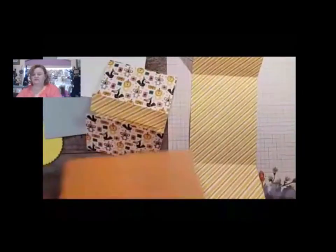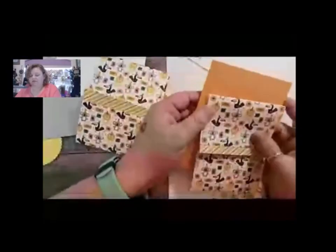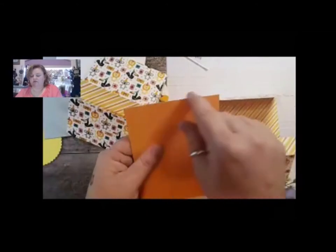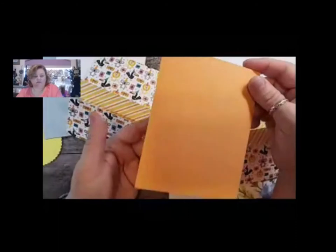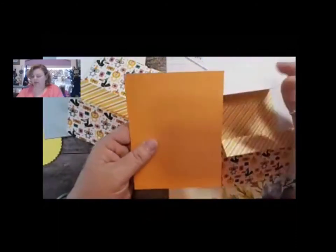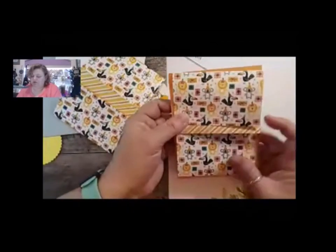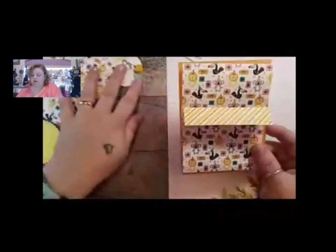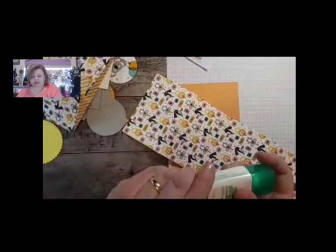Once you've got that cut and scored, these are our bases. I'm going to have one with our fabulous Grapefruit Grove, and this is just a four and a quarter by five and a half piece - you can get four out of our eight and a half by eleven sheet. It's just going to go right here on top. We're actually going to use our adhesive and put it on top onto the base. I'm just going to use glue - you can use tear and tape if you want.